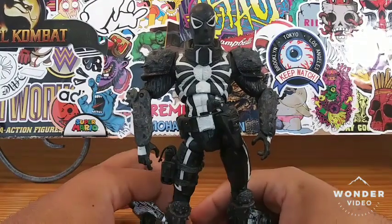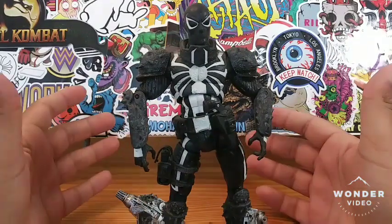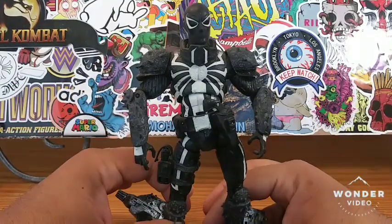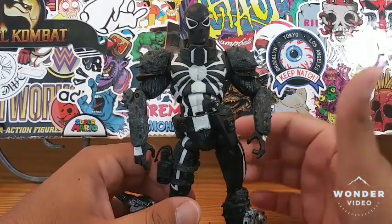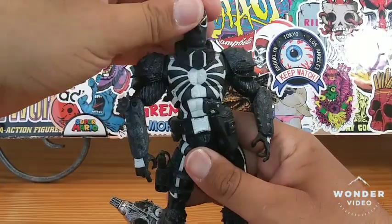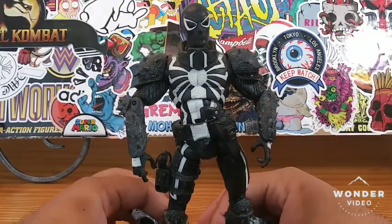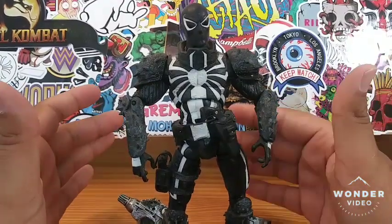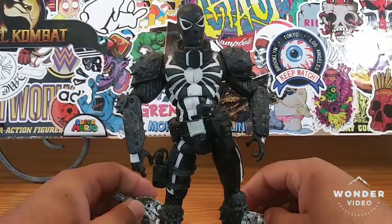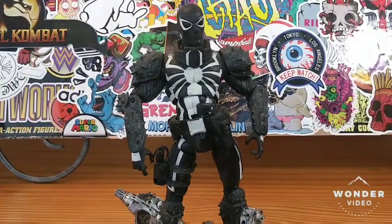He's one of the rarer Marvel Select figures to find — not rare but expensive. If you go on the internet I'm sure you can find him, and if you get him for around 20 or under 30 dollars, that's pretty much a steal. I'm building up my Marvel Selects collection and this is one of the figures I wanted to add.